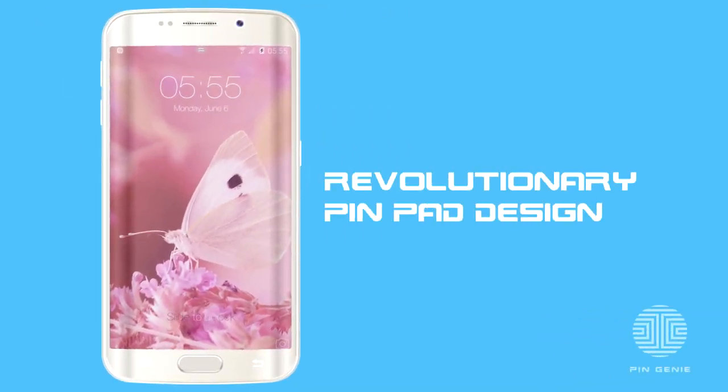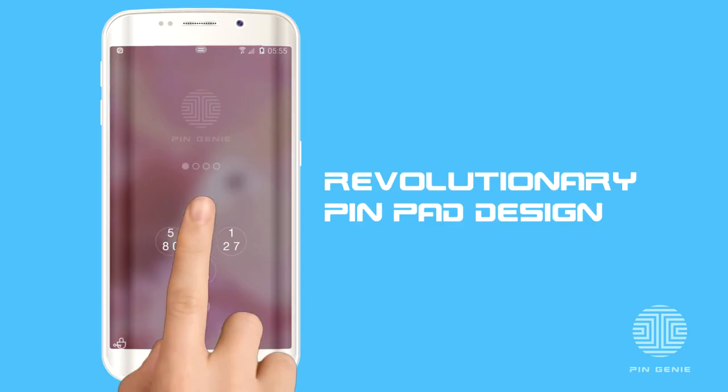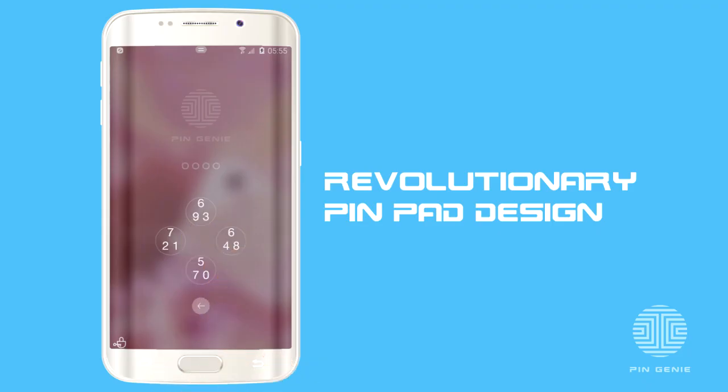Let's start with the revolutionary pin pad design that makes it impossible to steal your pin. That's because Pin Genie has created a patented keypad that constantly changes while still using the traditional number and pattern locks you're used to.